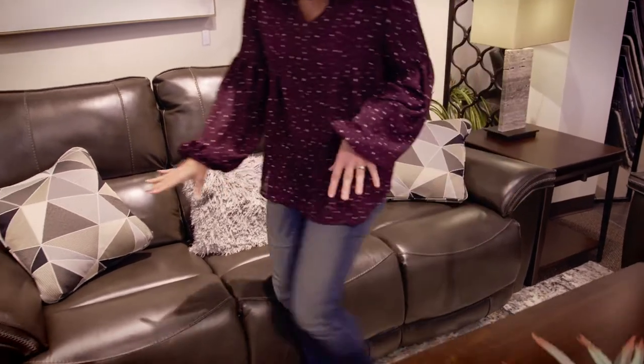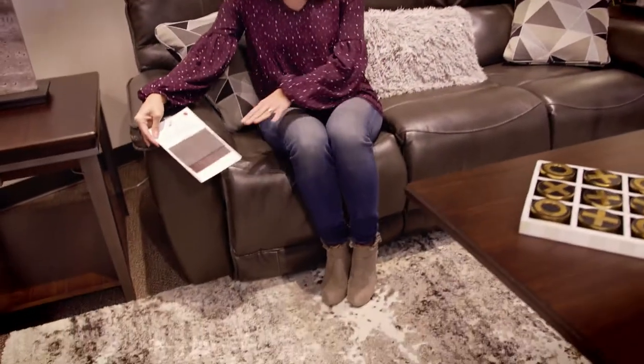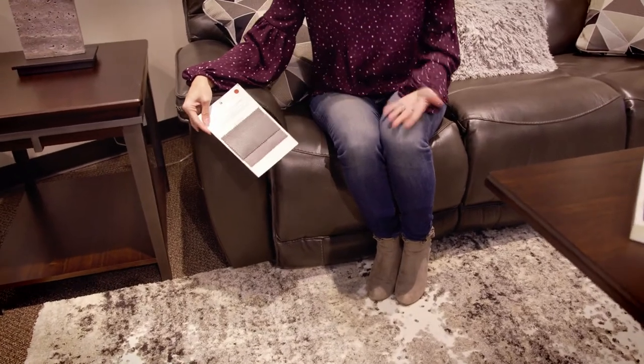That's a huge help, so absolutely love that option. And if the color isn't quite right for you, they do have options for the leather color. So really customizable, comfortable, and just super cool. You need to come over here to Lazy Boy of Memphis and check it out for yourself.